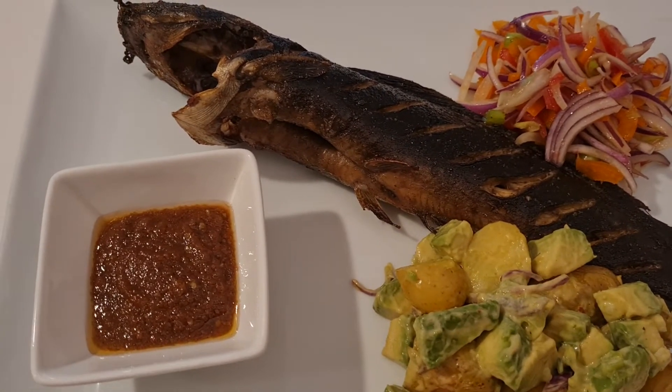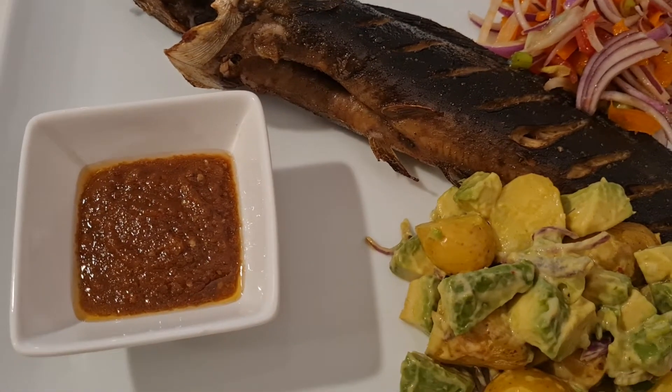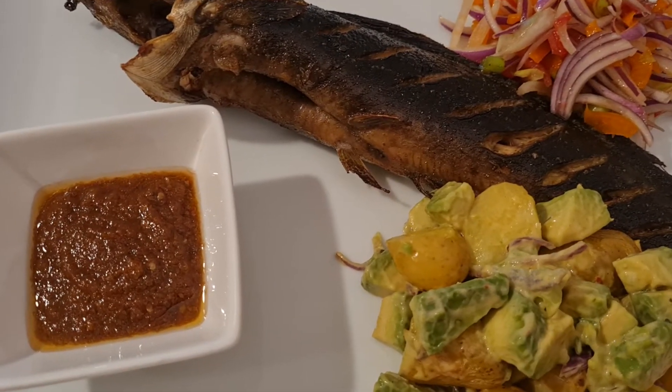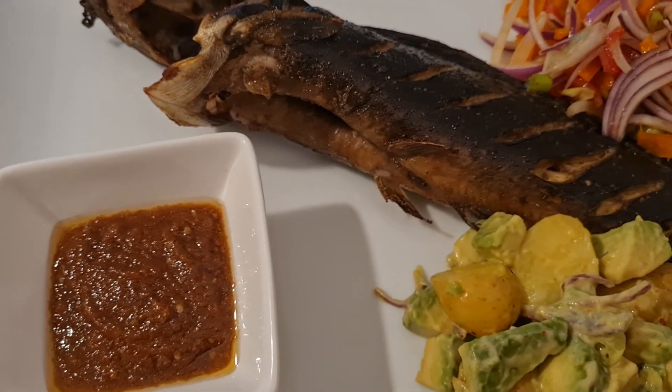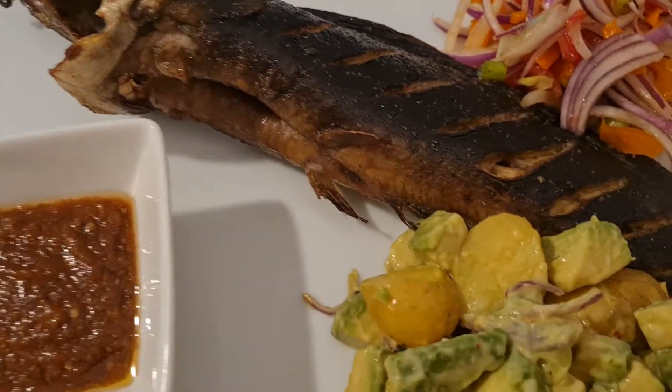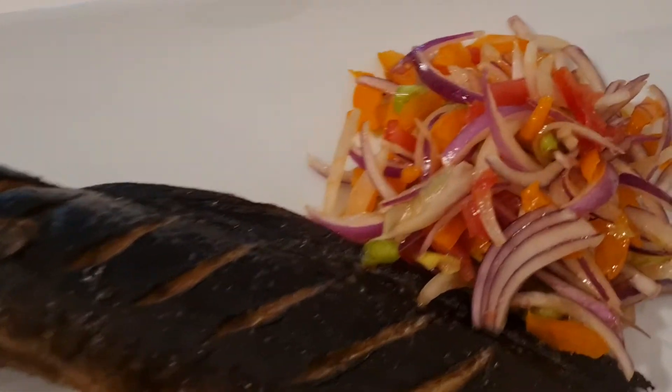Hello guys, welcome to my channel, hope you all are doing great today. I know it has been a long time since I haven't posted — I'm sorry about that, I've just been so busy. Today I've got a delicious dinner to share with you, this is what I'm having for dinner, I'll just show you.